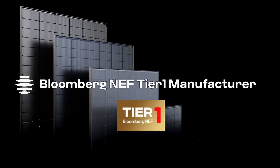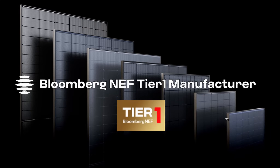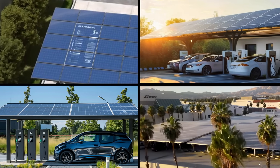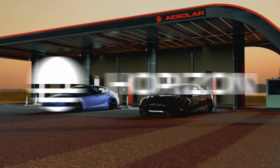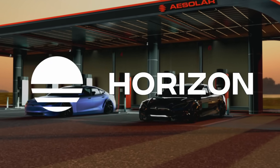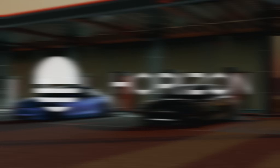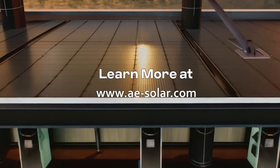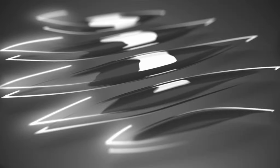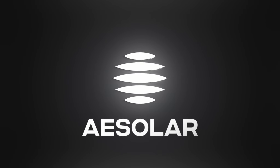As a Bloomberg Tier 1 manufacturer, we're recognized as trustworthy and bankable, ready to deliver on any large project. Partner with us for reliable, certified solutions that offer energy efficiency, safety, and long-term value. Whether for commercial or residential projects, our carports provide a modern, green energy solution built to last.